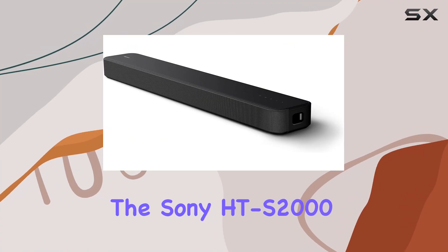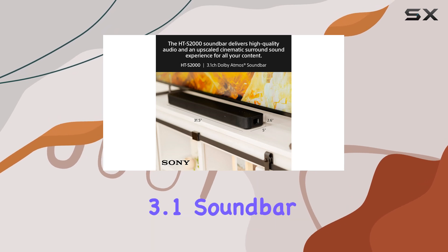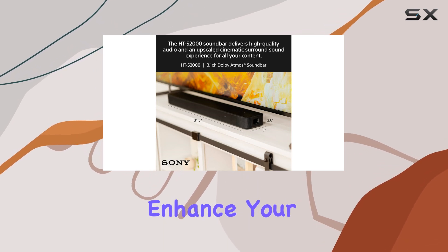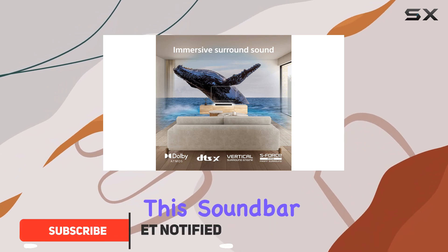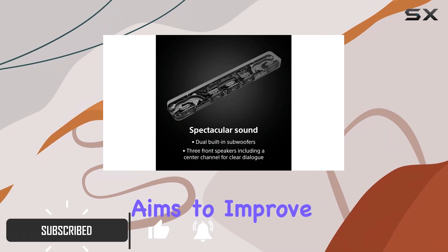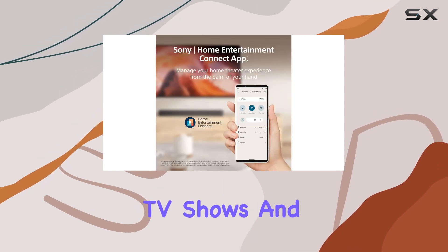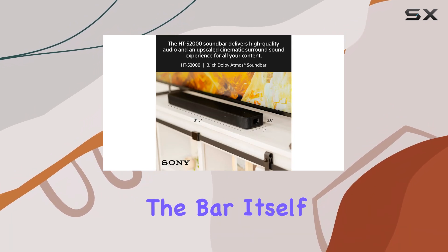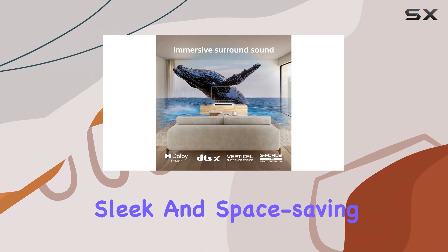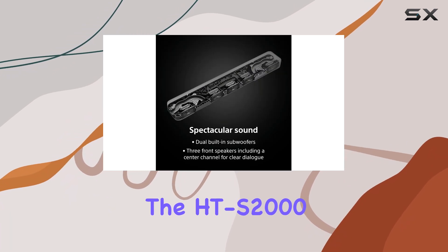The Sony HT-S2000, released in 2023, is a compact 3.1 soundbar designed to enhance your TV's audio experience without taking up much space. It comes with a discrete center channel that aims to improve vocal clarity, making it a solid choice for watching TV shows and movies where dialogue is crucial. The subwoofer is integrated into the bar itself, which helps keep the design sleek and space-saving.